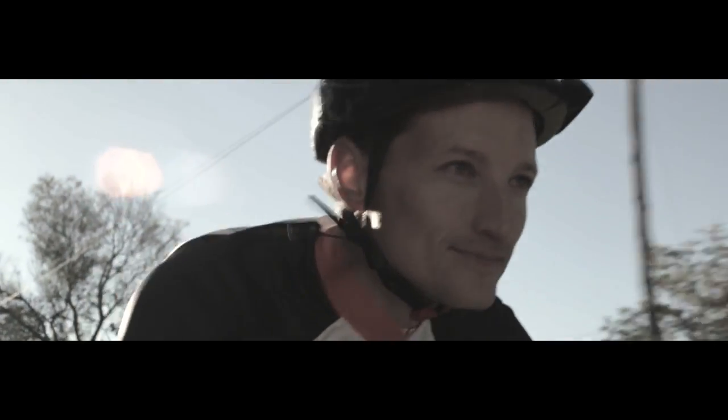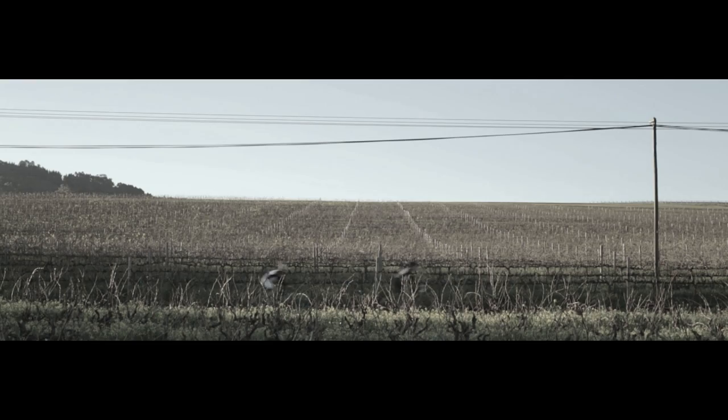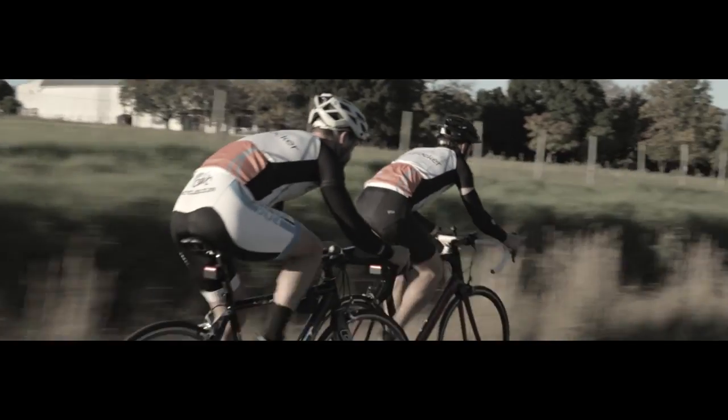We believe that we've made cycling just a little bit safer. And we want to invite cyclists everywhere to join us in this journey. Because ultimately that is what cycling is all about — enjoying the journey.